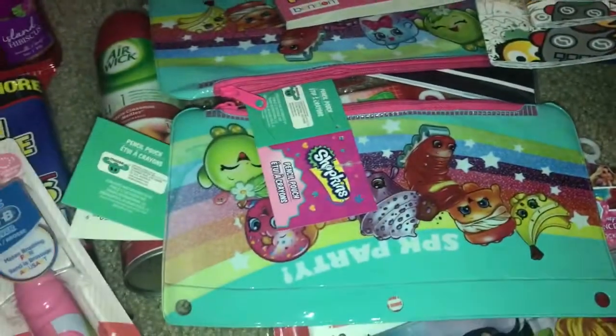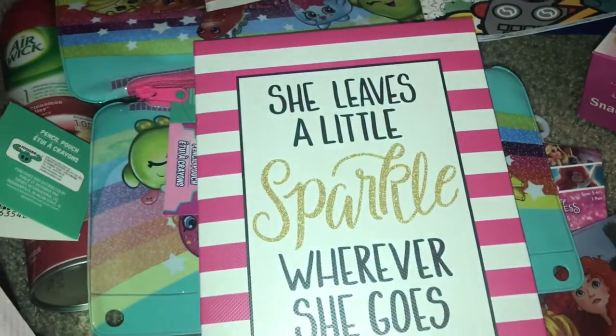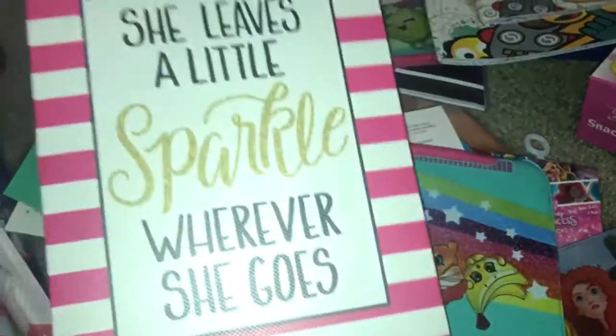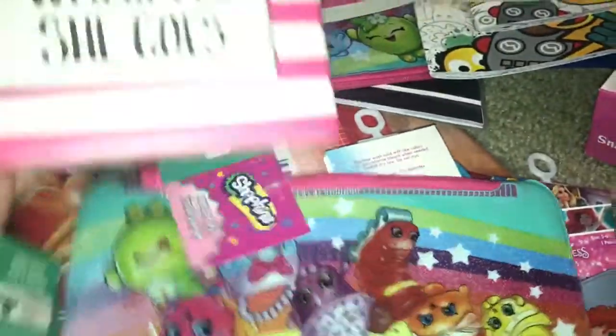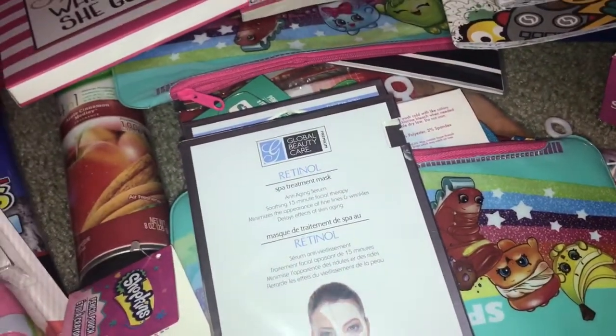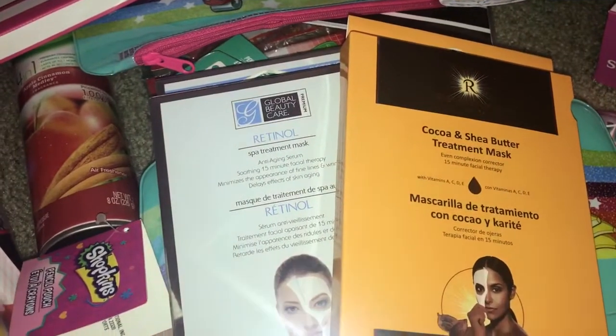My daughter is going to put this decoration in her room — it says 'She leaves a little sparkle wherever she goes.' She likes to have different decorations; she's very girly. I also picked up these spa treatment face masks. I've never seen them at my Dollar Tree but I was curious to try them.